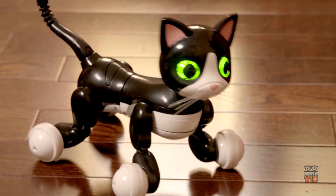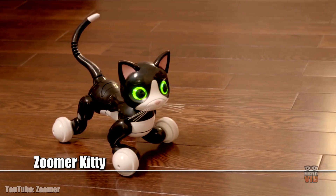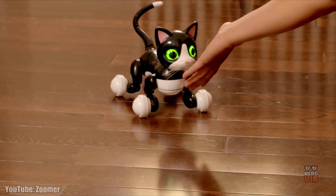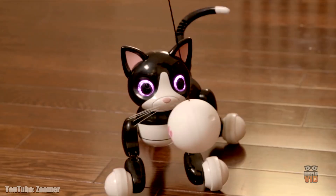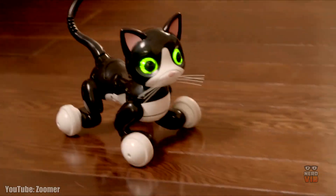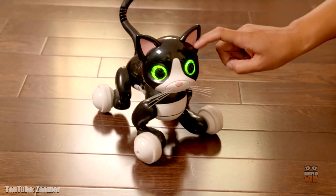It's not only dog people that have a reason to rejoice — cat lovers do too, because Zuma Kitty is a sweet companion that will make their life complete with all that affectionate purring and head bumping during play sessions. Kitty has color-changing eyes that let you know exactly how she's feeling when you're scratching her head or watching her perform magic tricks.